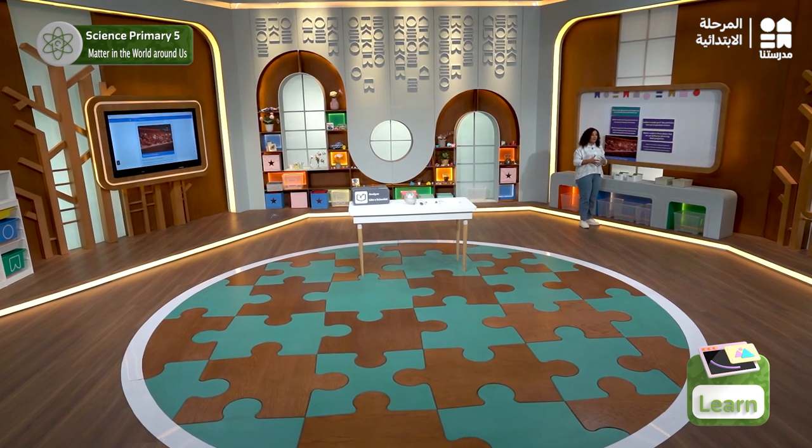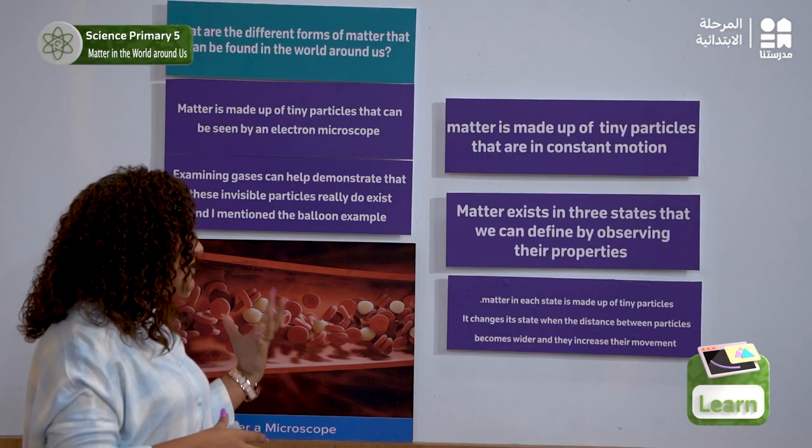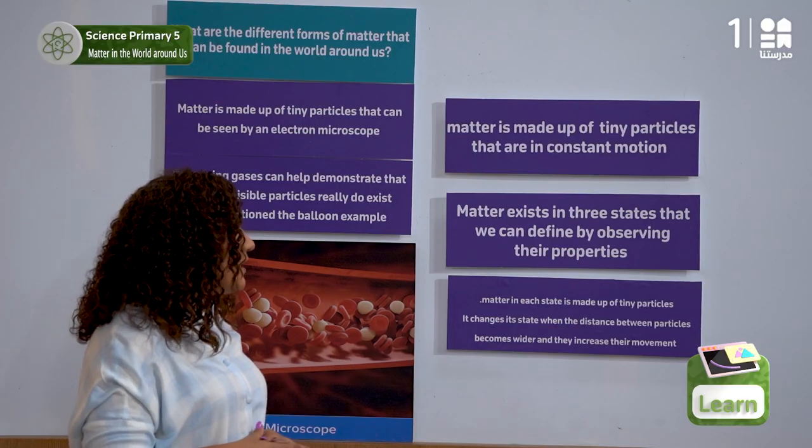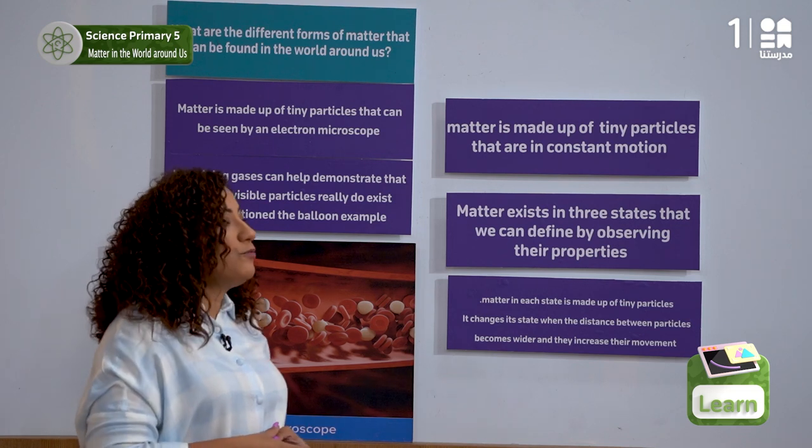Our last evidence is that matter in each state is made up of tiny particles. It changes its state when the distance between particles becomes wider and they increase their movement.